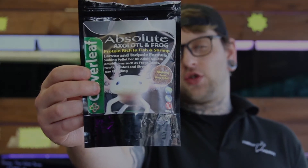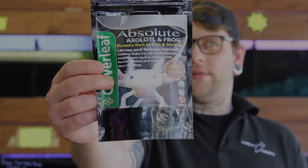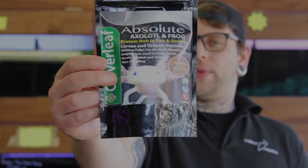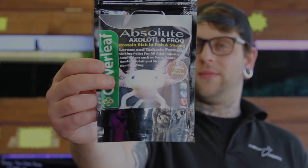Next up we have the axolotl and frog pellets. These are more tailored for smaller axolotls — it's only a 2mm style pellet. As you can see on the front, it says for larvae and juveniles, but it can also be used for frogs, toads, and greater sirens as well. We've never had our axolotls on pellet food before ever, so hopefully the success of the other foods carries through.